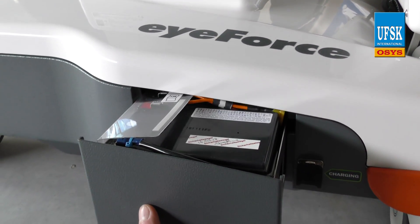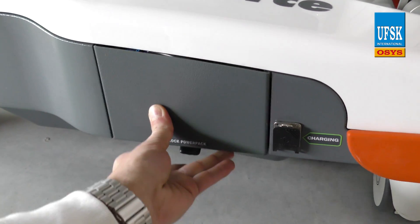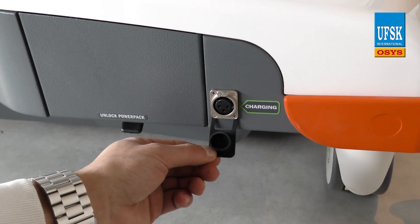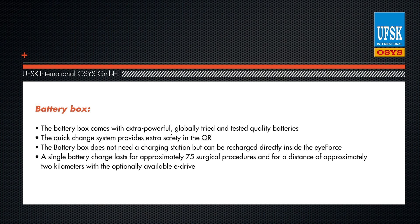The battery box comes with extra powerful, globally tried and tested quality batteries. The quick change system provides extra safety in the OR. The battery box does not need a charging station, but can be recharged directly inside the iForce. A single battery charge lasts for approximately 75 surgical procedures and for a distance of approximately 2 kilometers with the optionally available eDrive.